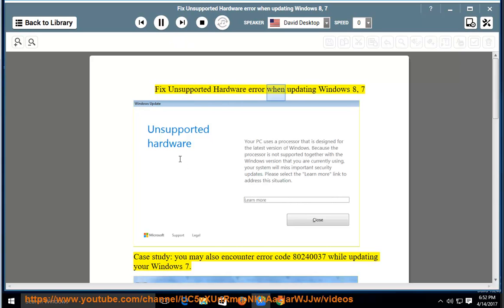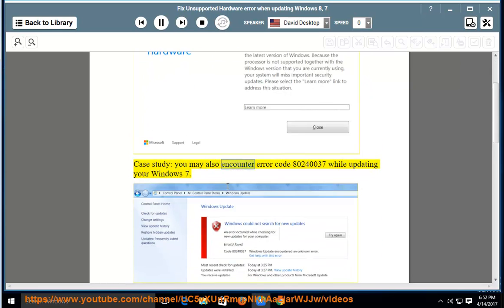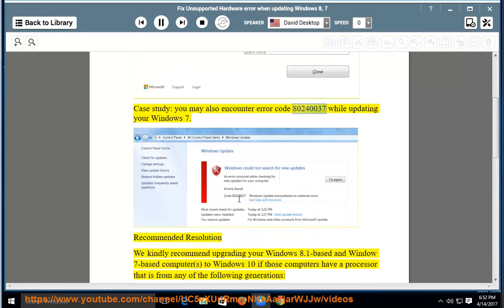Fix unsupported hardware error when updating Windows 8 or 7. You may also encounter error code 80240037 while updating your Windows 7.